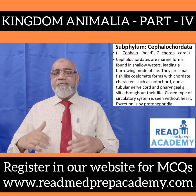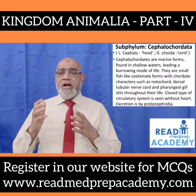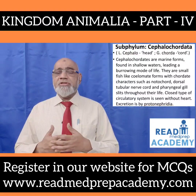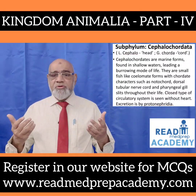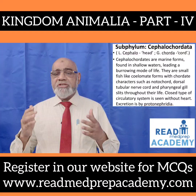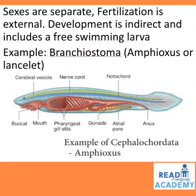Subphylum Cephalochordata is a Latin/Greek word: 'kephalo' means head and 'corda' means cord. Cephalochordates are marine forms found in shallow waters, leading a burrowing mode of life. They are small fish-like cylindrical forms with chordate characters such as notochord, dorsal tubular nerve cord, and pharyngeal gill slits throughout their life. Closed type circulatory system is seen without a heart. Excretion is by protonephridia. Sexes are separate. Fertilization is external. Development is indirect and includes a free-swimming larva. Example: Branchiostoma, otherwise called Amphioxus or Lancelet.